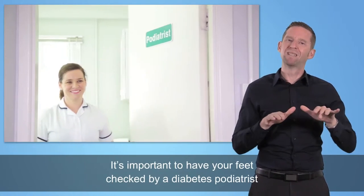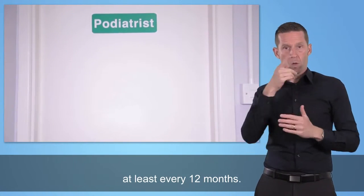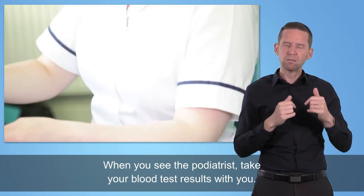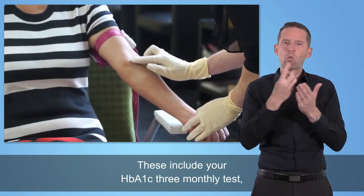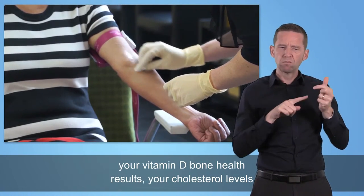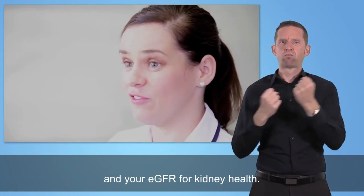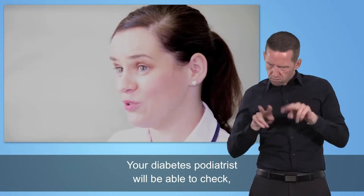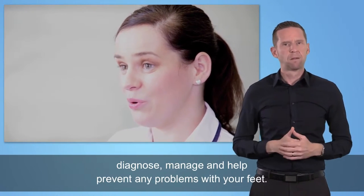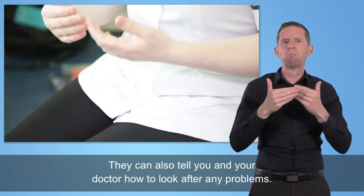It is important to have your feet checked by a diabetes podiatrist at least every 12 months. When you see the podiatrist, take your blood test results with you, including your HbA1c three-monthly test, your vitamin D bone health results, your cholesterol levels and your eGFR for kidney health. Your diabetes podiatrist will be able to check, diagnose, manage and help prevent any problems with your feet, and can also tell you and your doctor how to look after any problems.